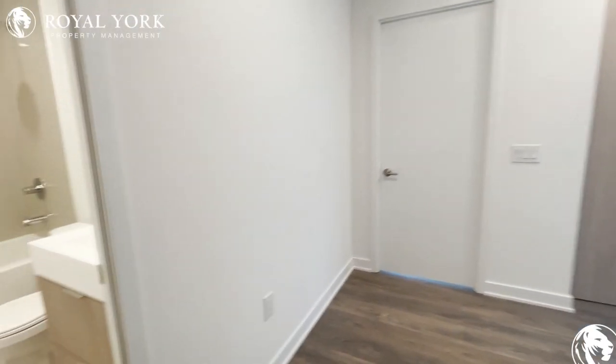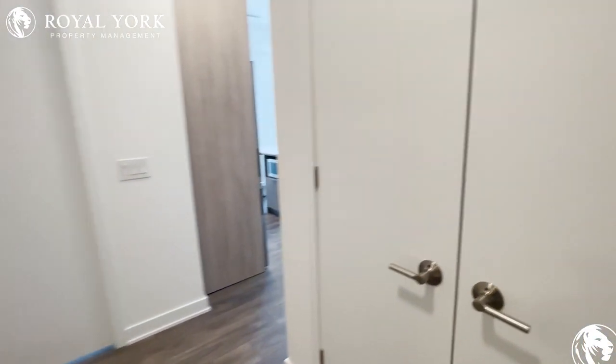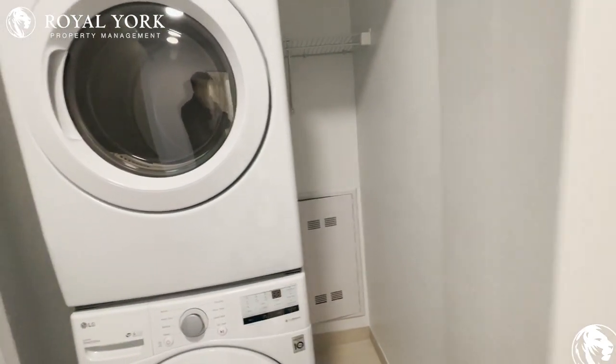As soon as you enter, you have the washer to the left and your washer-dryer to the right, with lots of space to leave laundry on the side as well.